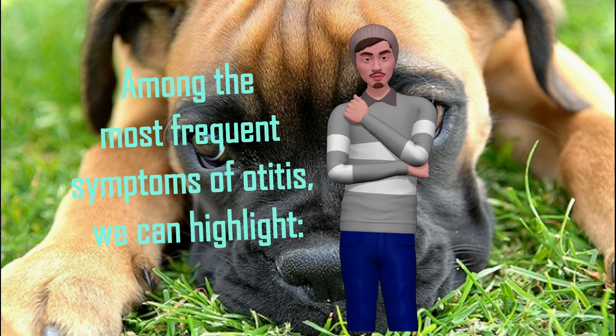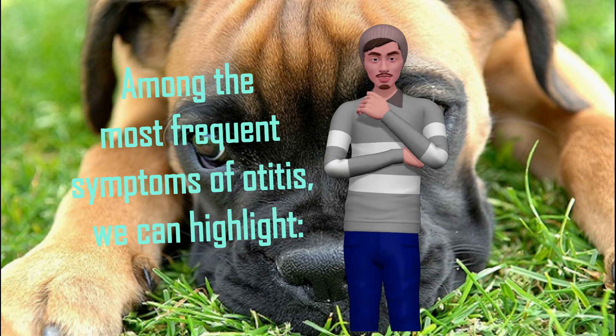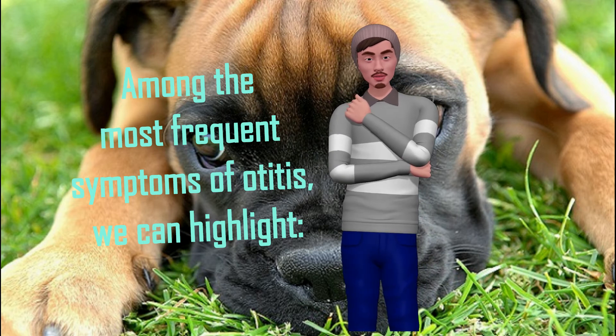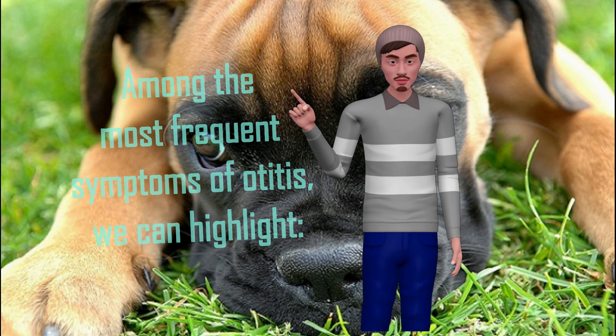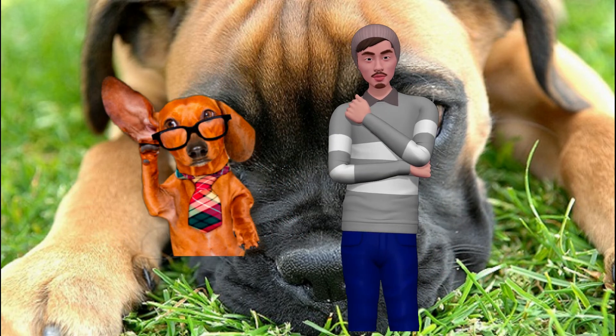Among the most frequent symptoms of otitis we can highlight: shaking the head frequently, scratching the ears or keeping them drooping, tilting the head to one side, increased ear wax, excessive discharge that can range from yellowish to black, a rotten smell, and hearing loss in severe cases.